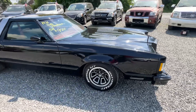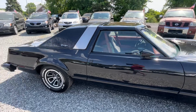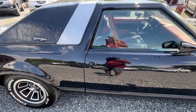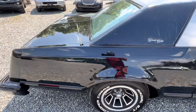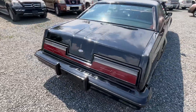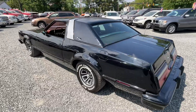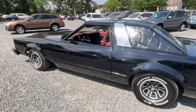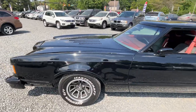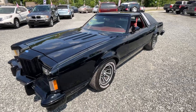All customed out, looks freaking sick — blacked out, louvered hood, shaved door handles, frenched antenna, all the chrome all blacked out. This thing is just 70s cool, man.